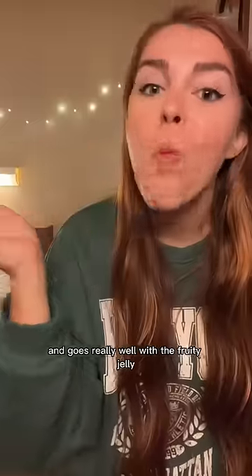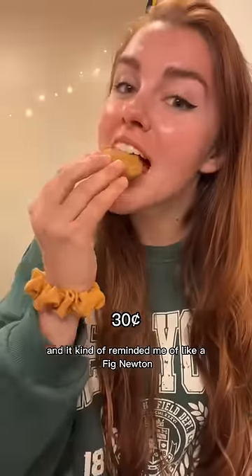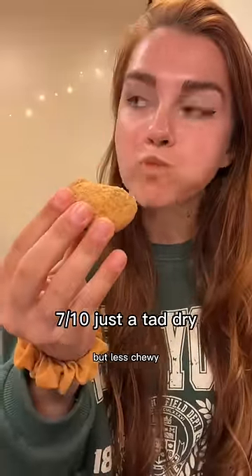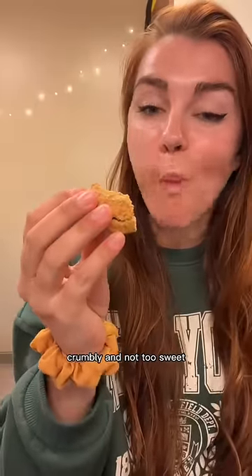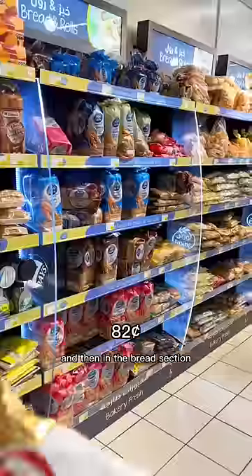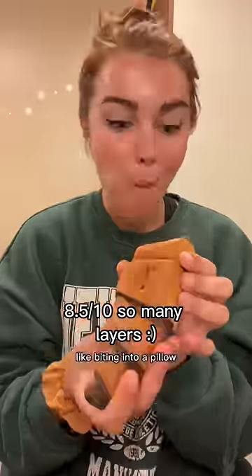Later I tried this date cookie — I kept seeing these everywhere. It kind of reminded me of a fig newton but less chewy, more soft and crumbly, and not too sweet. The biscuit had a really nice butter flavor. Then in the bread section I found this chocolate croissant that was filled with caramel — it was so soft, like biting into a pillow.